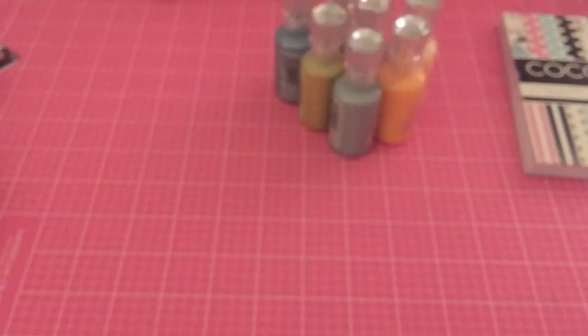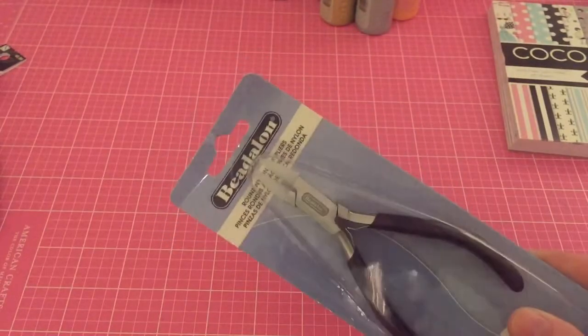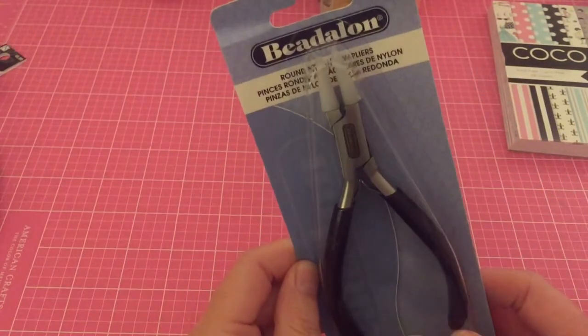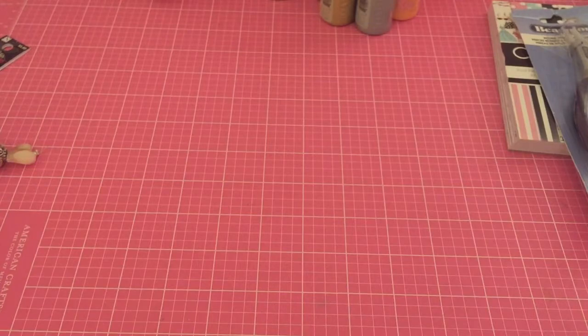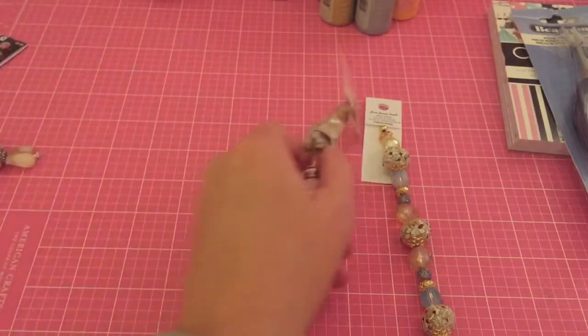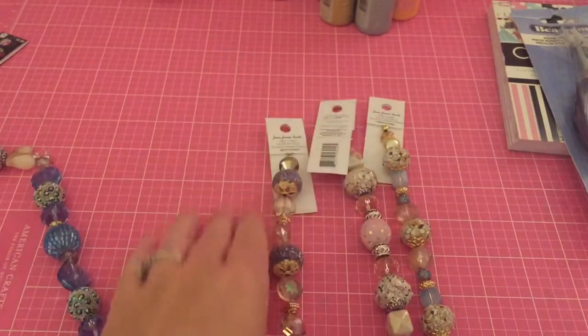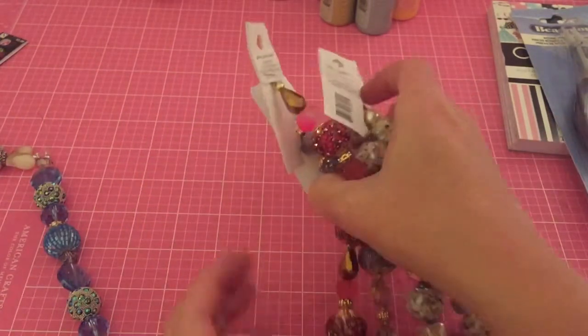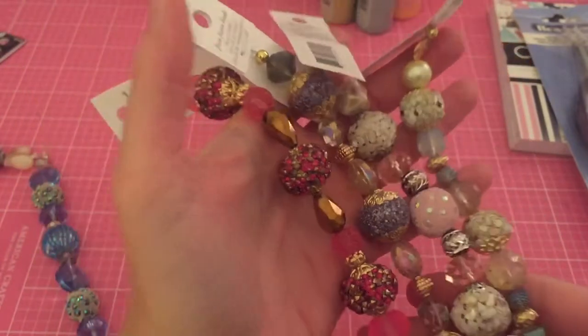At AC Moore I grabbed a bead crimper — the one with nylon so it won't mess up your wire. I also got beads there. These are Jesse James beads I got at Michael's — I've picked these up along the way, each strand at either $4.50 or $5, which is a good price. Every time I got them they were on sale. I love these beads, they're beautiful.